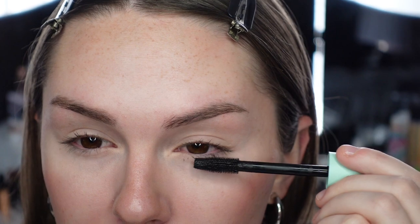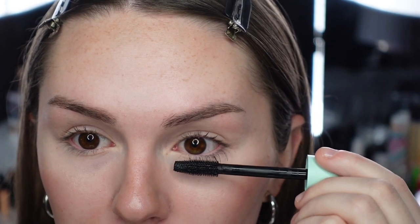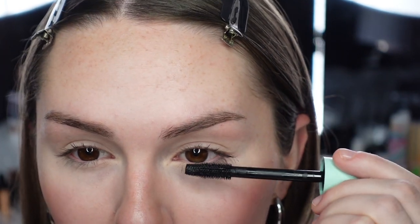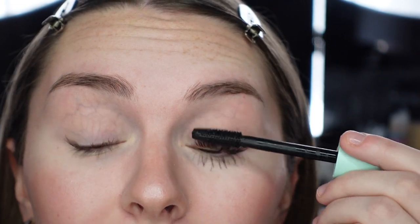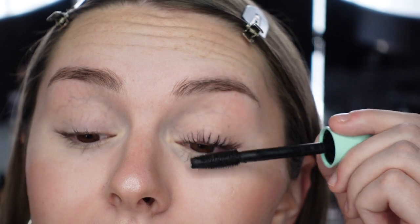The formula seems pretty much the same as the original. That application was so easy — I didn't get it on myself, which might be a first! The formula doesn't feel very wet, more middle ground — not dry, but not like L'Oreal Telescopic which just gets all over me. So far this seems pretty good.